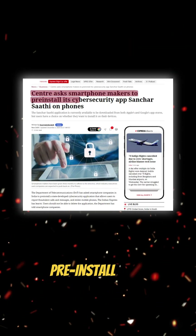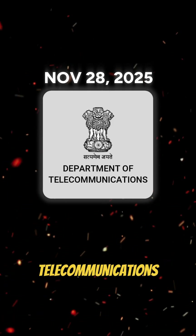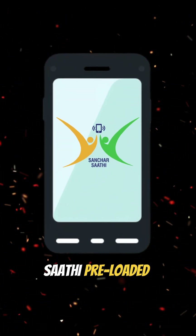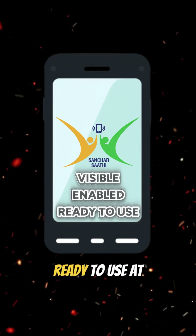Now, why does the government want to pre-install it on every phone in India? On November 28, 2025, the Department of Telecommunications ordered that all new phones sold in India must come with Sanchar Sati preloaded, visible, enabled, and ready-to-use at first setup.